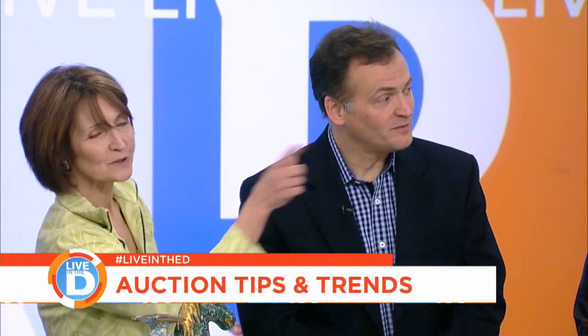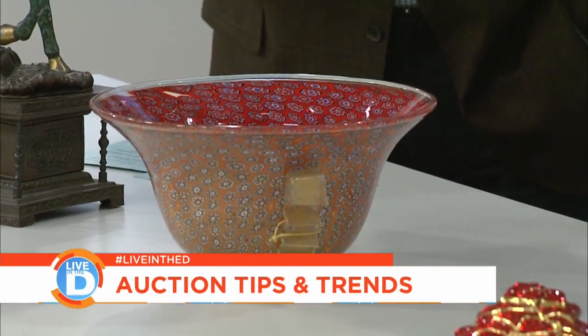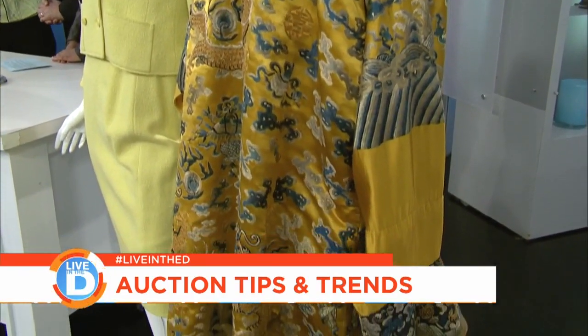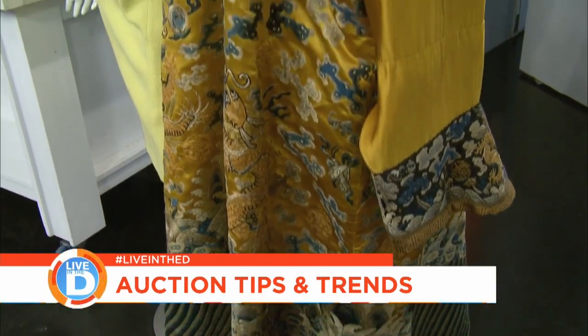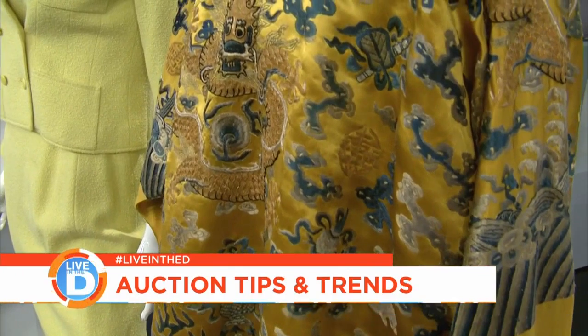Another example, while we're on the topic of Chinese items, is this Chinese silk robe. It's embroidered, turn of the century — might be a little bit earlier than that. The Chinese market really has been screaming for about the last five years. The Chinese are securing their pieces back, their relics, and so they're really competing heavily for them.